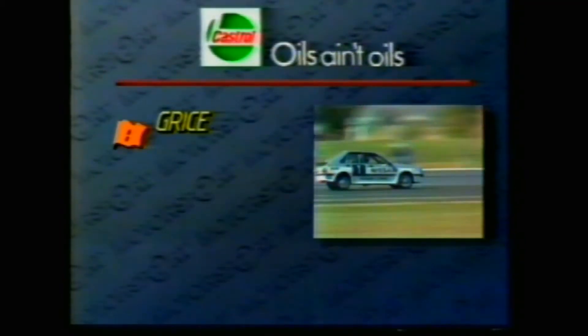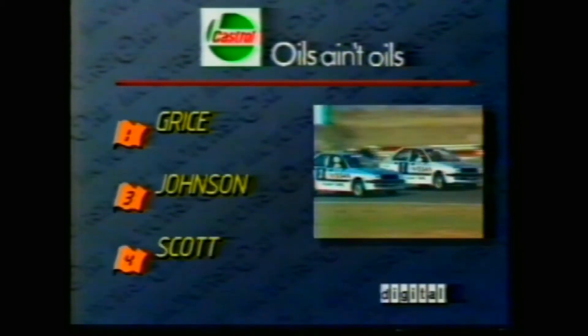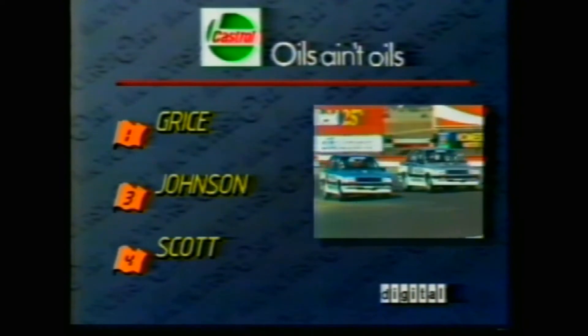Across the stripe, the win goes to Alan Grice in car number one. That's going to make it interesting for the second heat coming up. Confirmation of placings: Grice the winner, Dick Johnson finishes in second, and Gary Scott of Queensland third.